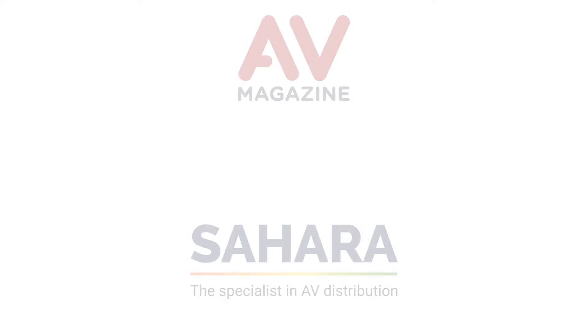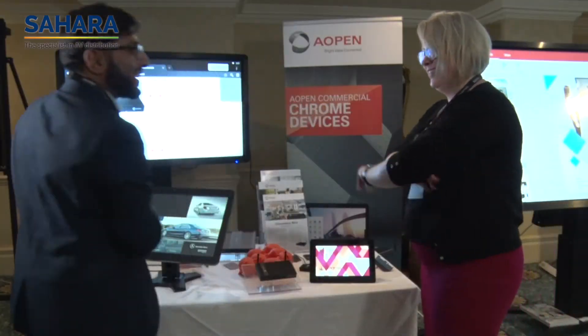IOPEN are a manufacturer. We manufacture small form factor PCs. We're a global brand. We focus predominantly into digital signage. We work with many platforms from Windows to Chrome. We're actually here today focused on our Chrome products.